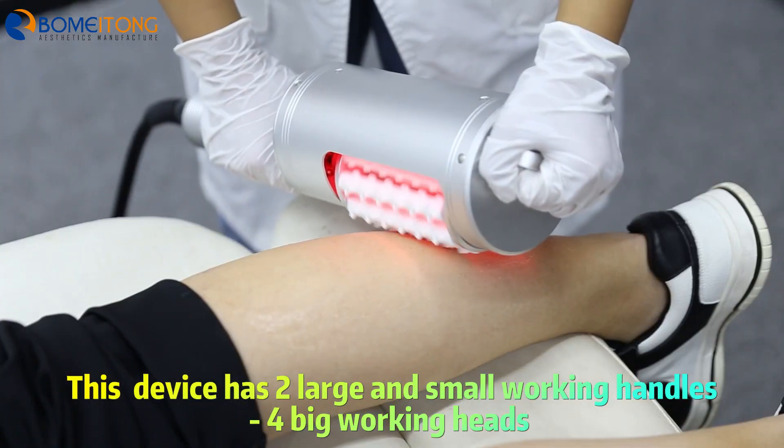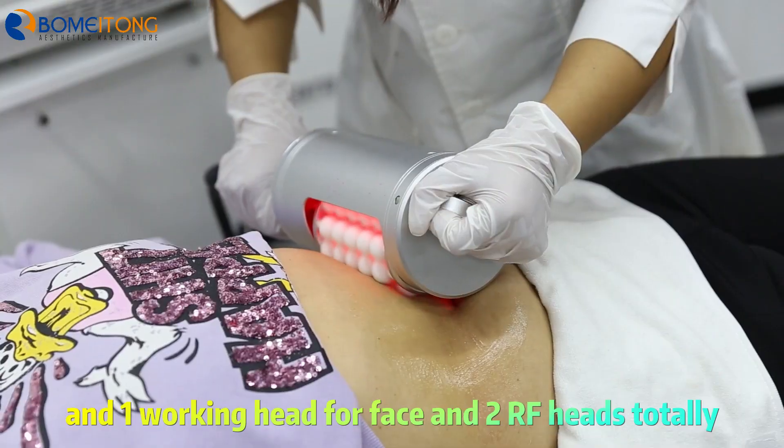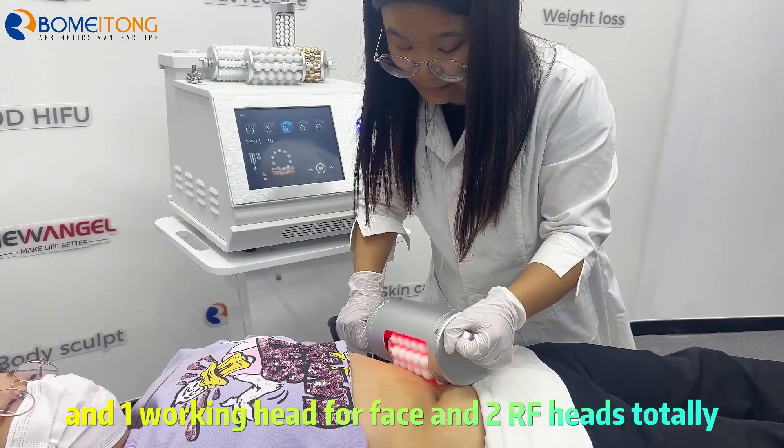This device has two large and small working handles for big working heads, and one working head for the face and two RF heads total.